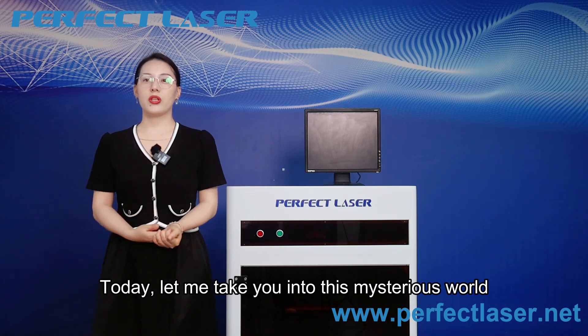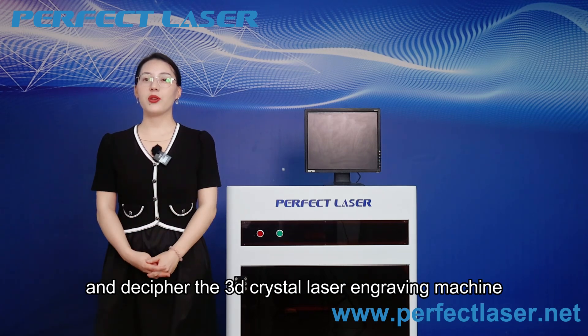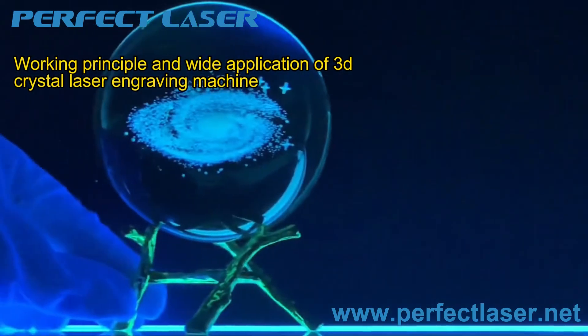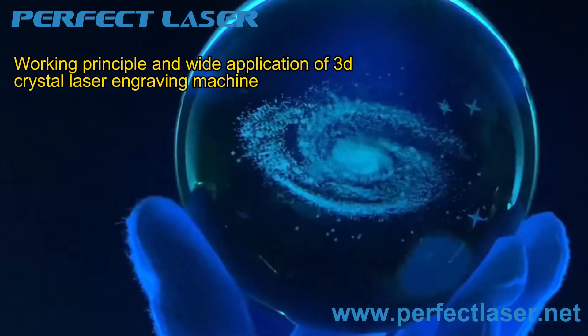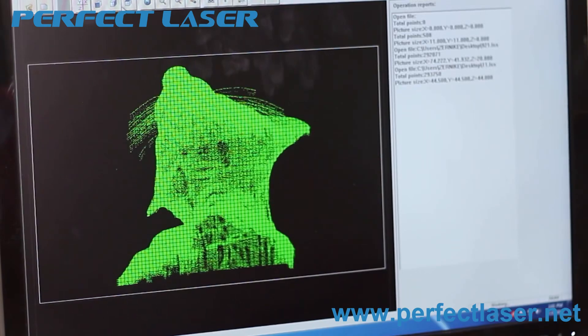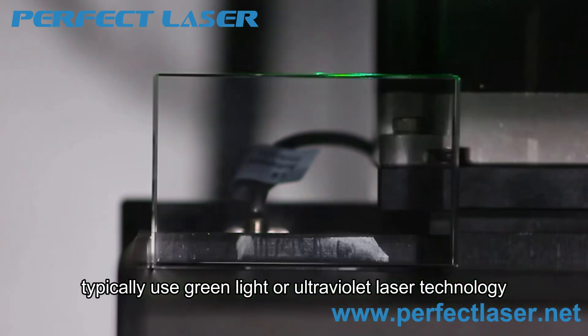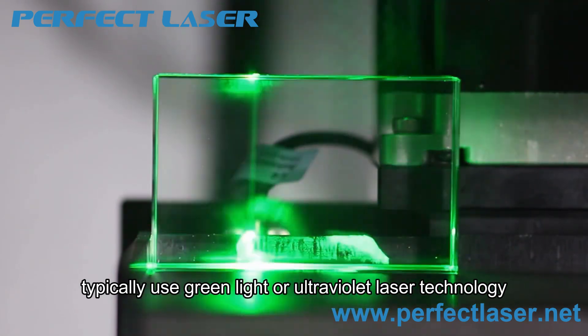Today, let me take you into the mysterious world and introduce the 3D crystal laser engraving machine — its working principle and wide applications. 3D crystal laser engraving machines typically use green light or ultraviolet laser technology.